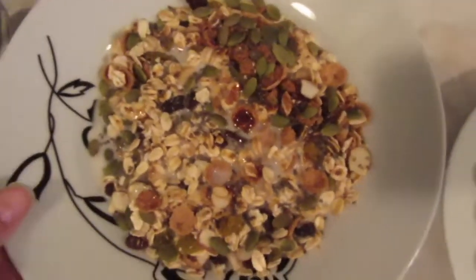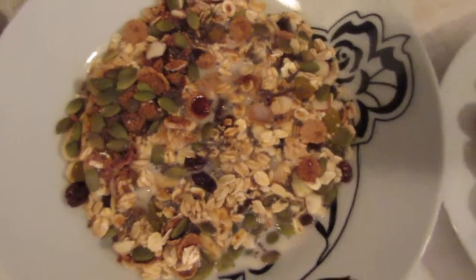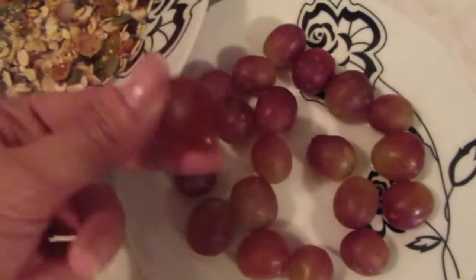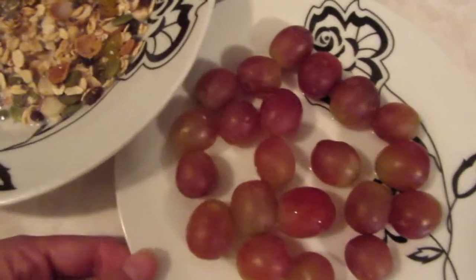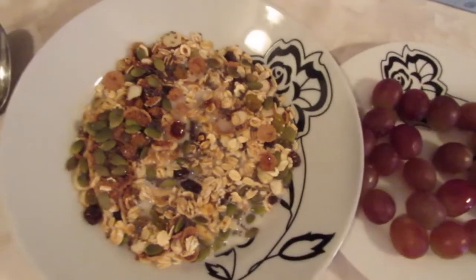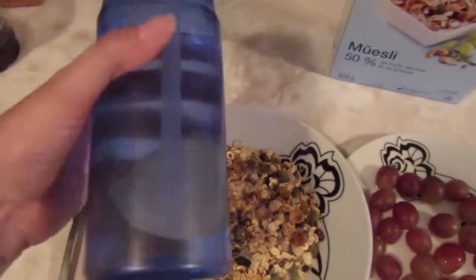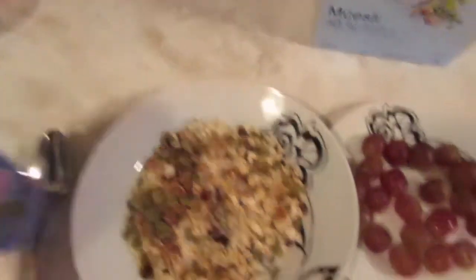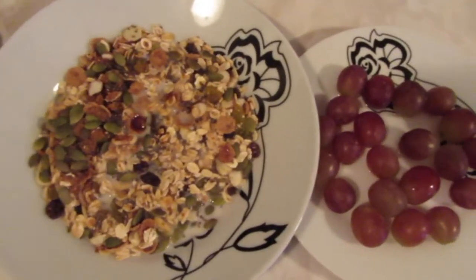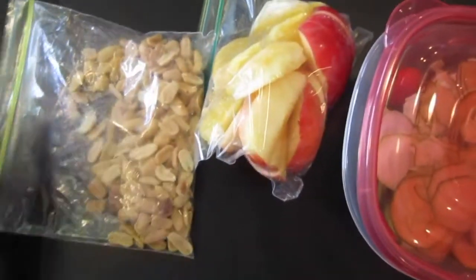To that I've added coconut almond milk, extra pumpkin seeds for iron, and chia seeds. I've been loving this lately — it really fills me up, especially the chia seeds, giving me some protein to carry on for the day. I've also got a little plate of grapes that I've already been snacking on to help with my digestion. That's my breakfast this morning, and I've got some water going as well, in my little container with a lemon in it.